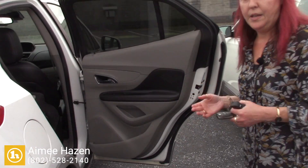Love to have you come in and check out all of our inventory, see what works best for you. I did send you an email so I know you have that. My direct number here is 802-528-2140. Thanks again.